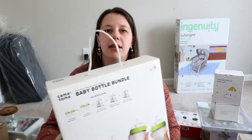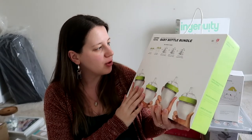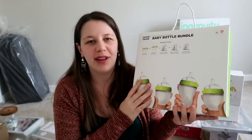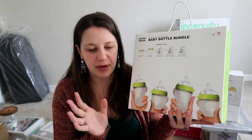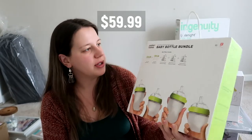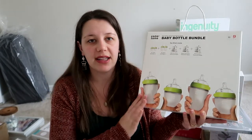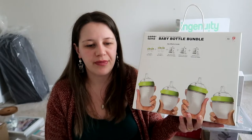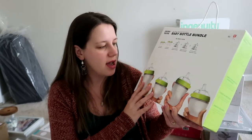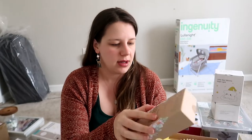We got one set of baby bottle bundles — they're silicone bottles, which are really interesting. They're mostly used for newborns. I heard mixed reviews — people say the product itself is great but some babies didn't like the silicone texture, especially the nipple. But I think it'll be fine.